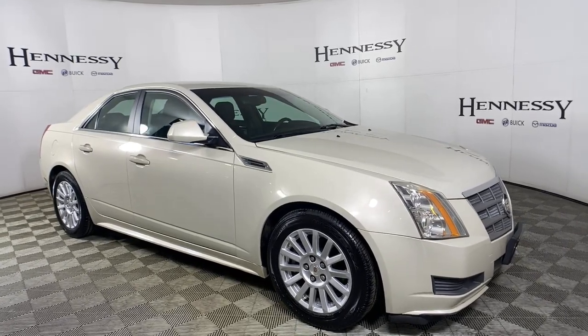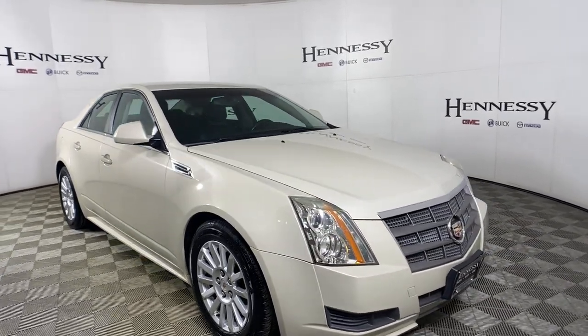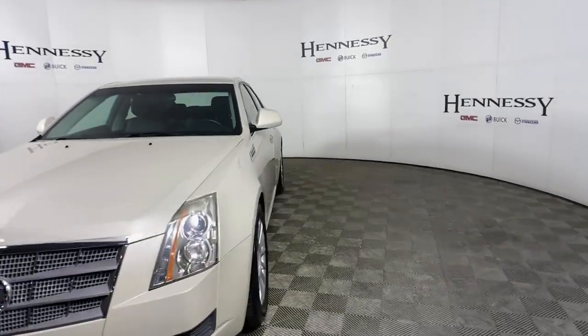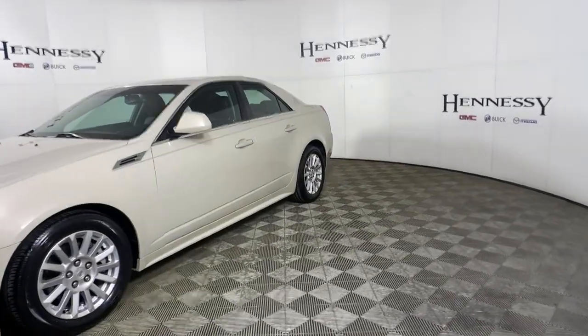This could be the car for you. The 2010 Cadillac CTS. With less than 120,000 miles on the odometer, this vehicle provides excellent value.